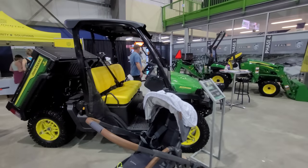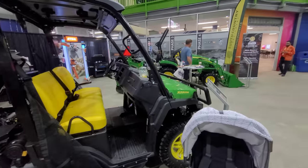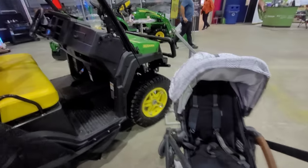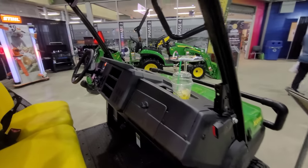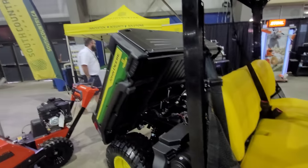Last but not least, this is all the John Deere we've got here — a gator and a little tractor over there. That's it. No combine, no tractor, no big tractor, no sprayer, no front wheel assist, nothing. That's disappointing.